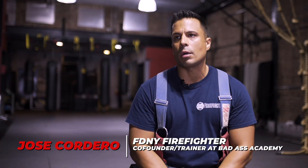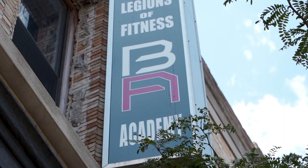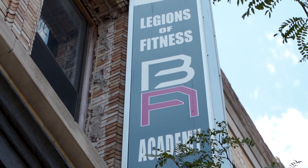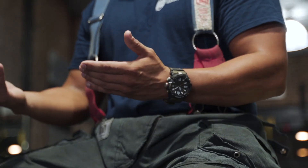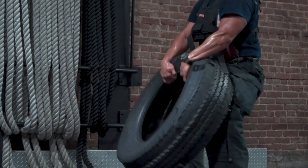My name is Jose Cordero. I've been a firefighter now for 13 years. This is Badass Academy in Bay Ridge, Brooklyn — it's my home. Basically, what we do here is functional training. I teach what equipment to use and what workouts to use that you can apply in the firefighter world.